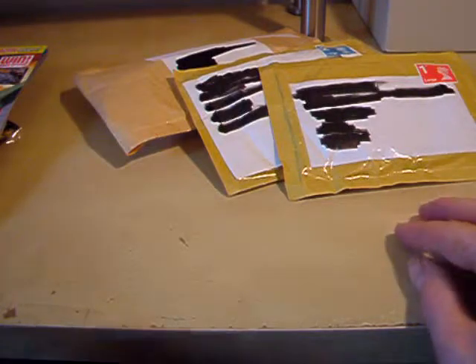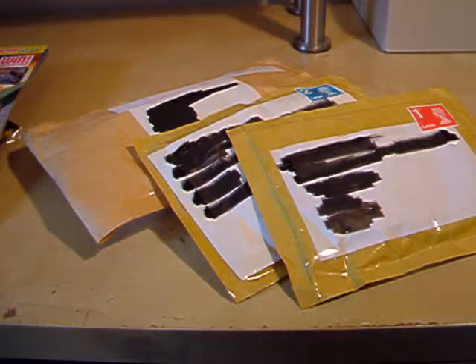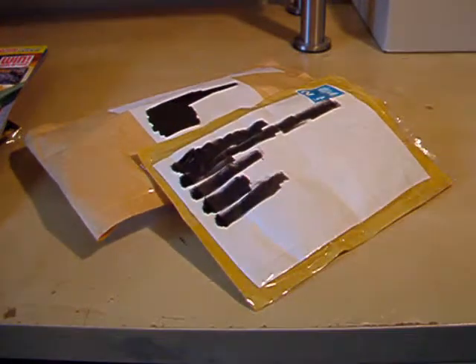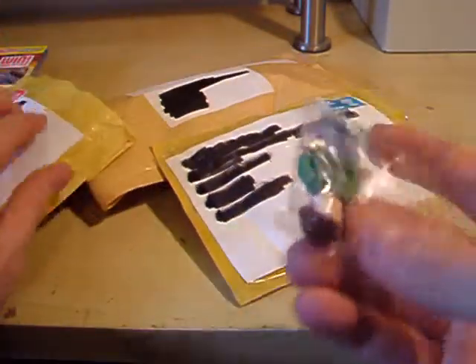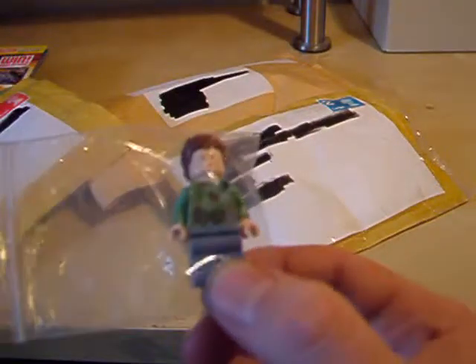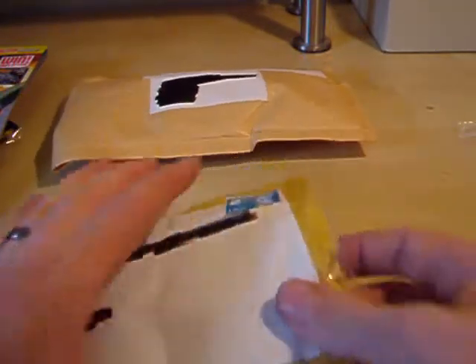Next up I've got three parcels from eBay. I'll get to the smaller ones first. First off, we have a Leia in Endor Camouflage Fatigue.